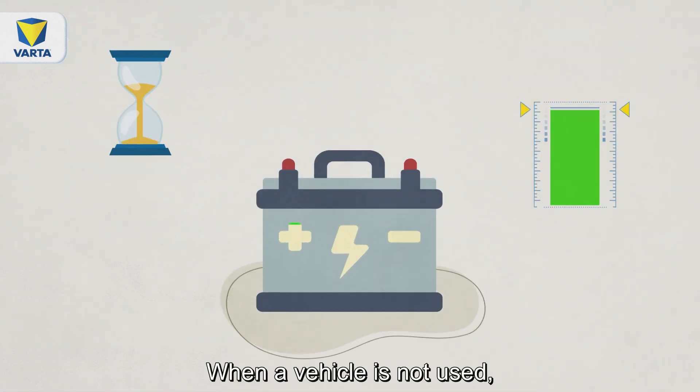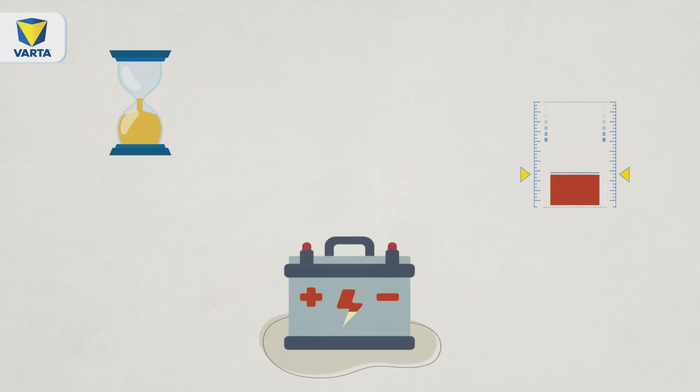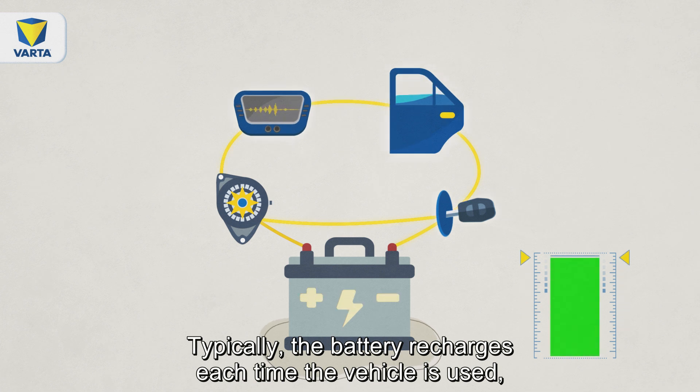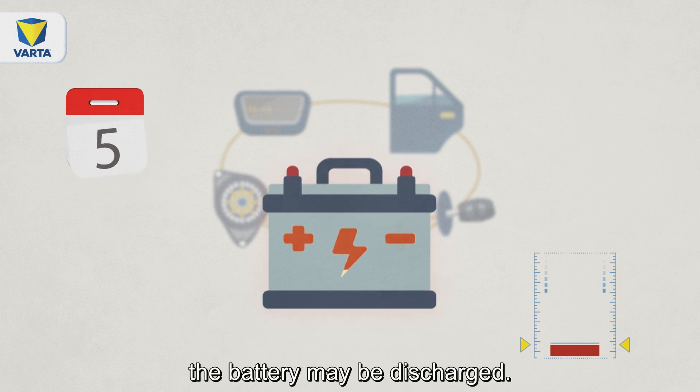When a vehicle is not used, the battery undergoes a slow discharge process. Typically, the battery recharges each time the vehicle is used. But if the vehicle is unused for an extended period of time, the battery may be discharged.